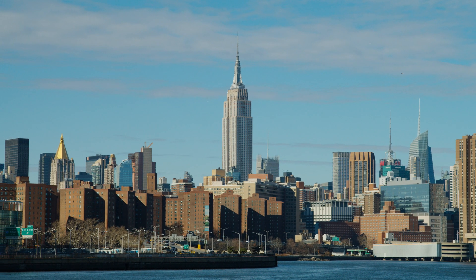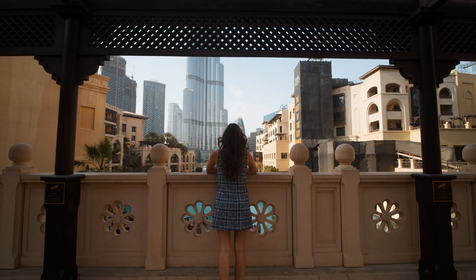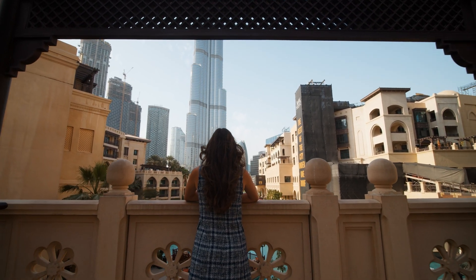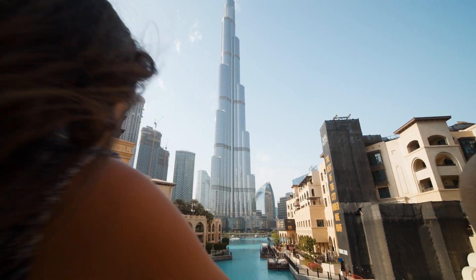For a considerable period, the Empire State Building held the title of the world's tallest building. But since 2010, a new record holder has graced the skyline of the United Arab Emirates in Dubai.